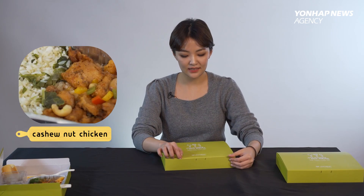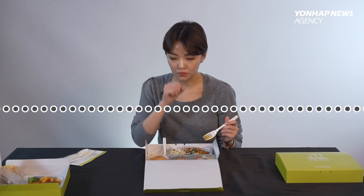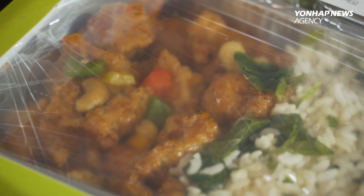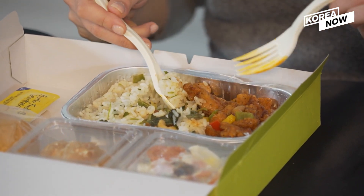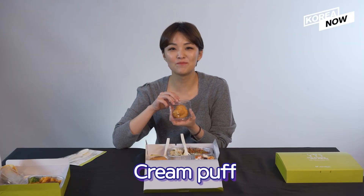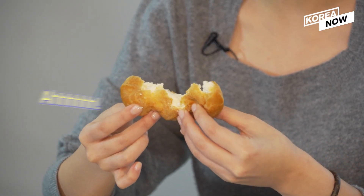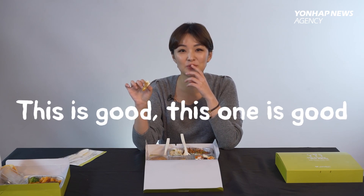And the next one is cashew nut chicken. I think for an everyday lunch menu it is okay, but it's not special — it's like in-flight meals that I can get in the air. Sometimes in-flight meals are not really good. The dessert is a cream puff. This is good. This one is good.